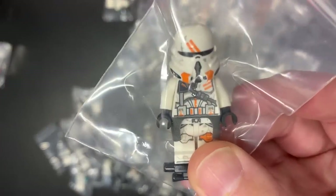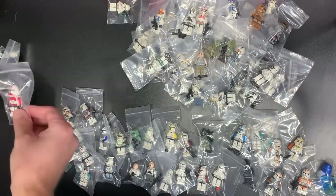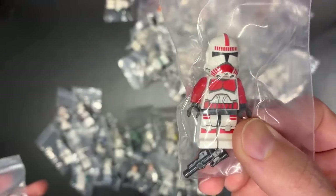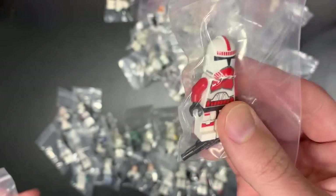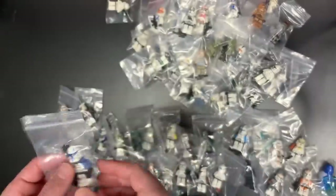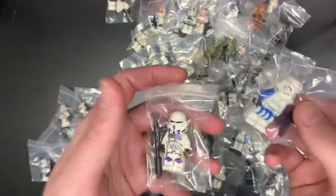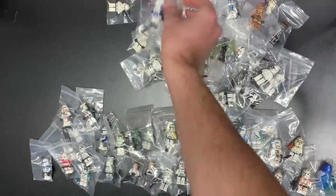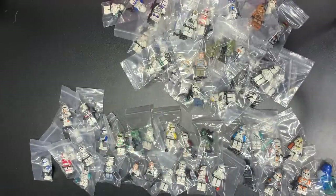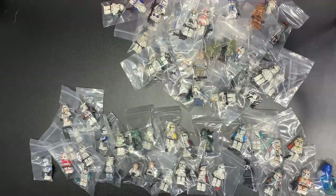That's the new version of the airborne Utapau troops right there. We have a Phase 2 Shock Trooper — yes, please. That's a Phase 2 Rex. And let's go ahead and go with Special Forces and another 187th to round that out. We got another bag, folks — if that wasn't enough for you, we got another bag!